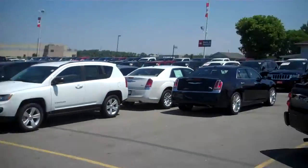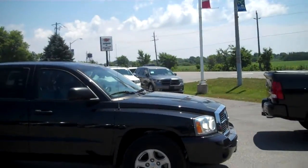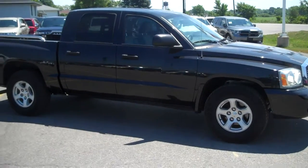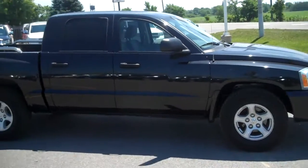Hi Tony and Maggie. I'm Glenn. I'm going to show you this black 2007 Dakota pickup truck. Here it is. 2007 black, 62,000 kilometers on it.